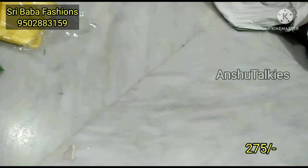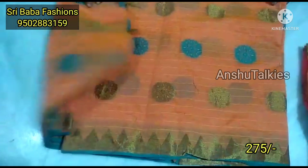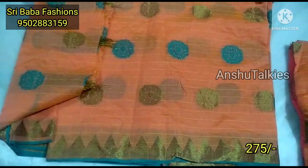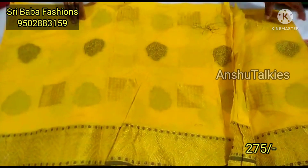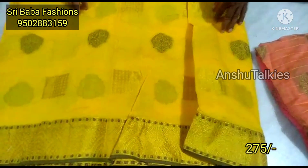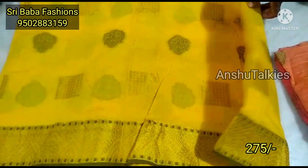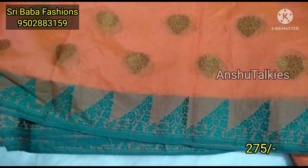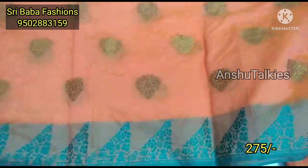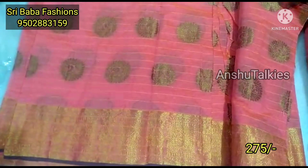We also have some saris with running options. We have a very good weaving concept with very beautiful saris, including single saris and small saris. You are available to have a single sari. This video will feature different types of saris, and we also provide free shipping options.